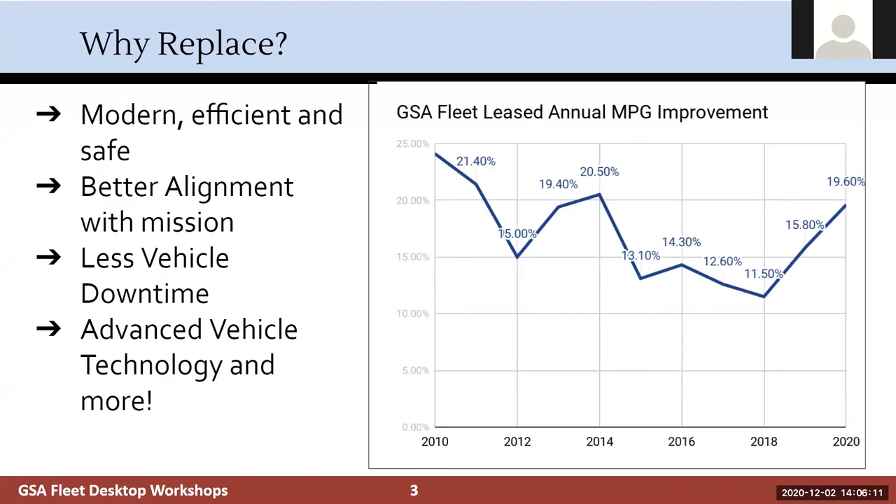So why replace your vehicles? GSA has more stringent requirements, so we do replace vehicles even quicker than the FMR requires. The reason is that we want to ensure you are all in a modern, efficient, and safe fleet. Every single year, automakers produce more and more efficient vehicles. The CAFE standards require that they increase efficiency each year. In FY20, the new vehicles we replaced were 19.6% more efficient than the vehicles they replaced — pretty impressive.